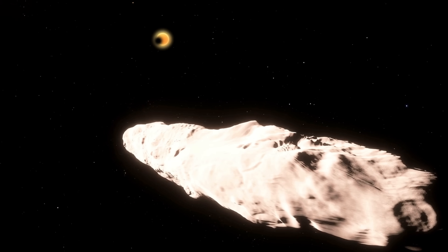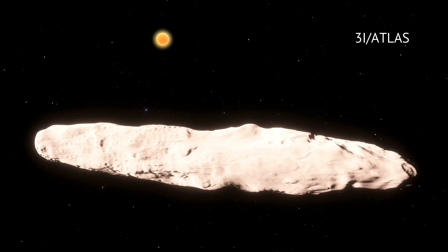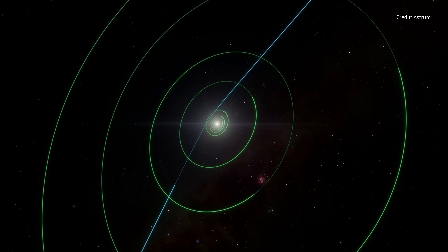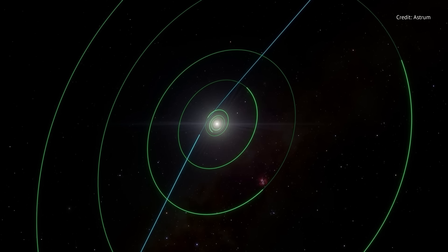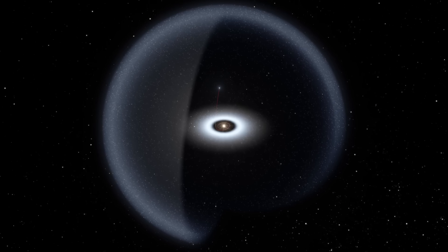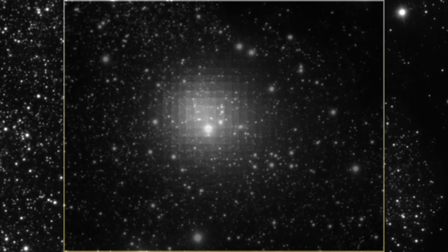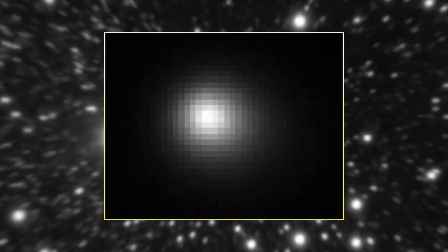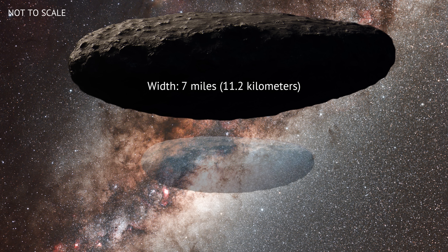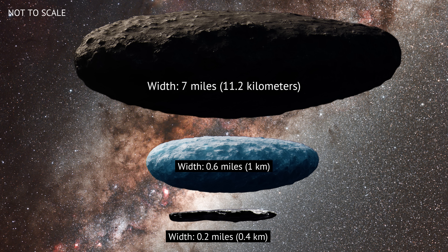The solar system has a new visitor, and this one is absolutely massive. Now designated 3i Atlas, it is the third confirmed interstellar object. Its orbital eccentricity is well above one, which means the object is passing through our solar system once and escaping back to interstellar space for good. Detailed photos from the Vera C. Rubin Observatory have revealed that 3i Atlas is roughly 7 miles wide, making it the largest interstellar object ever detected, dwarfing Borisov which was 0.6 miles wide and Oumuamua which was 0.2 miles wide.